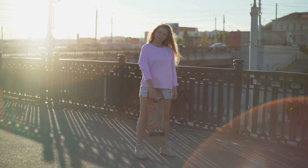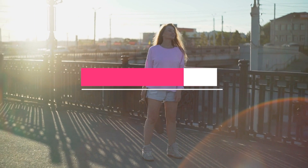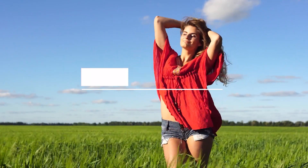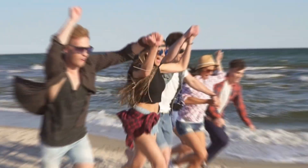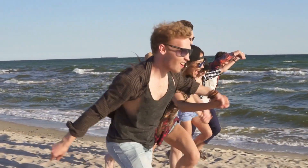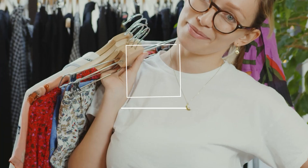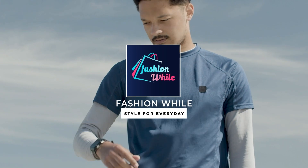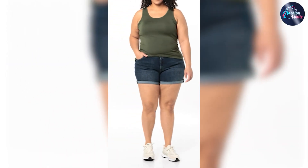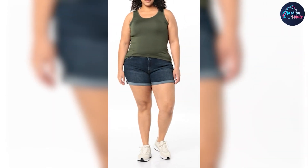Hey everyone, it's great to be here today to talk about one of the most popular summer wardrobe staples, the Levi's Women's 501 Original Shorts. These shorts have been around for decades and they continue to be a go-to choice for women who want comfort, style, and versatility in their clothing.